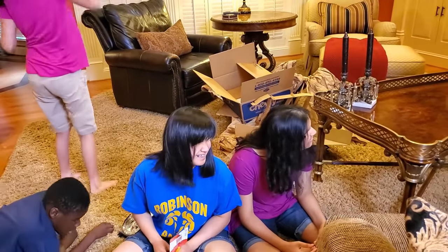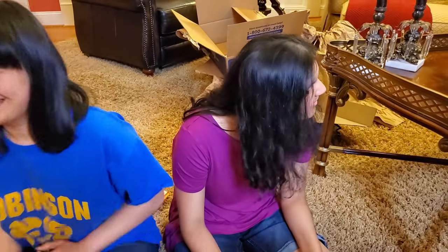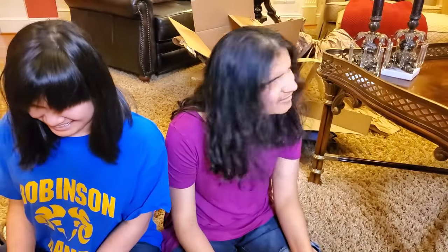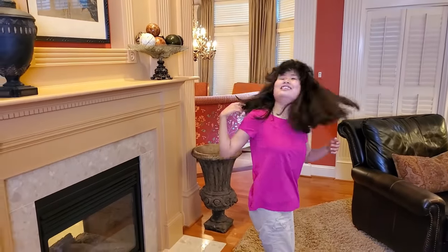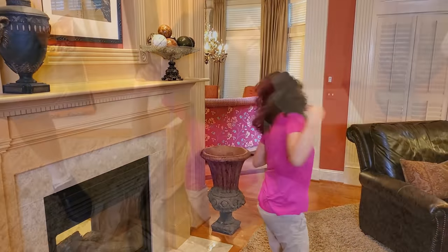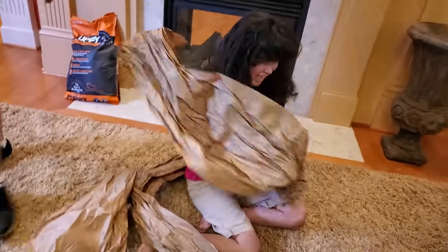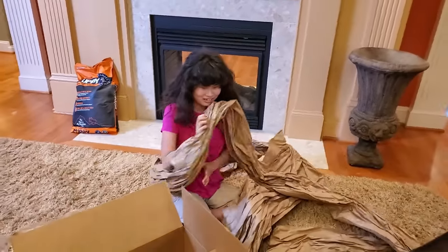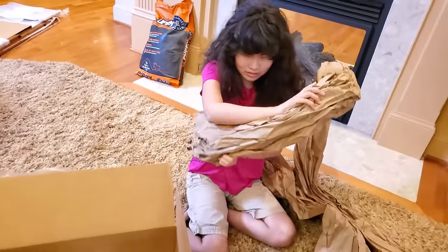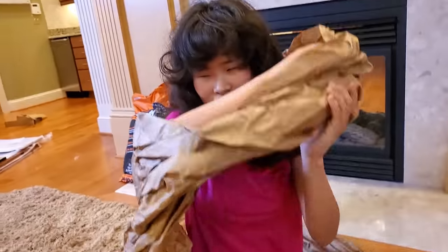Are you ready for Arnie to come home, Abby? Yes! You gonna hold him? He's little like your hand. You gonna give him a little kiss on his forehead? All right, let's clean up this mess and get our dinner. Jesse looks very excited too!